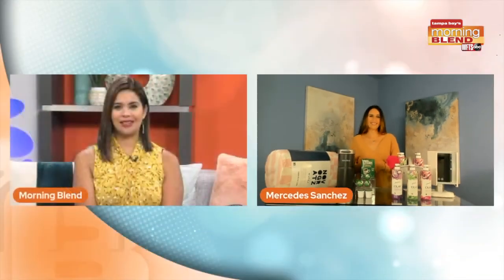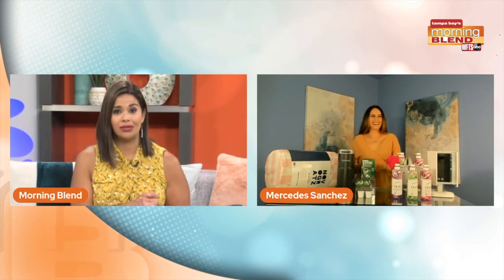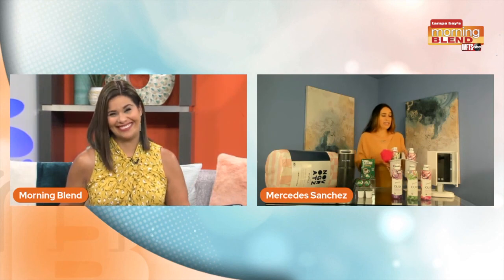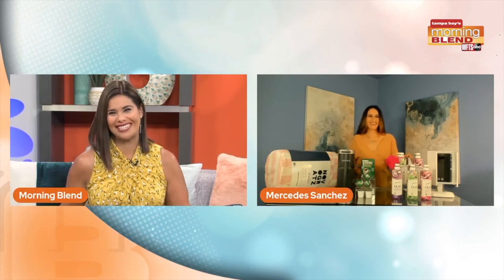These are fantastic products to help college students ease into that new atmosphere. Where were all these products back in the early 2000s when I had to share with 20 other women? The caddy is super comfortable and convenient. Thank you so much, lifestyle expert Mercedes Sanchez.